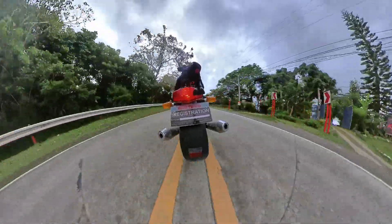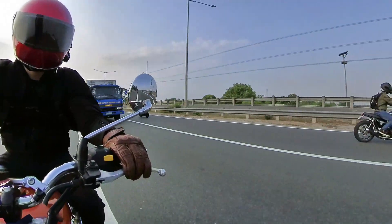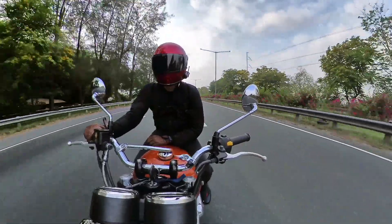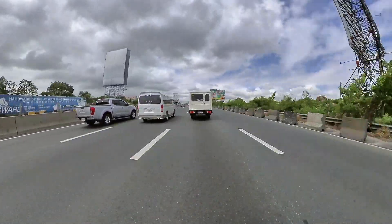On the highways, I came across the harshest crosswinds but the bike barely nudged. When trucks pass you by, you feel planted and you don't move at all — she's a darling on the highways. There's more than enough power to overtake, and with the upright seating position, that makes it more comfortable to take long distances.